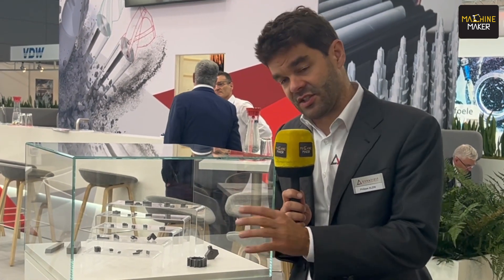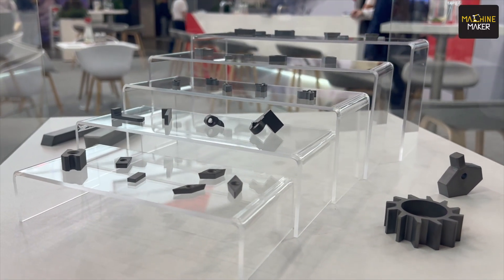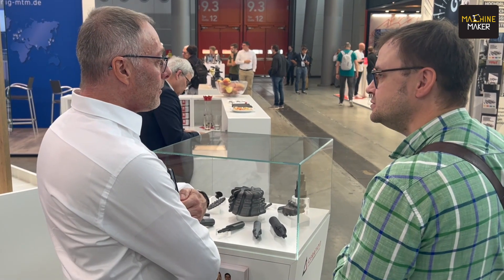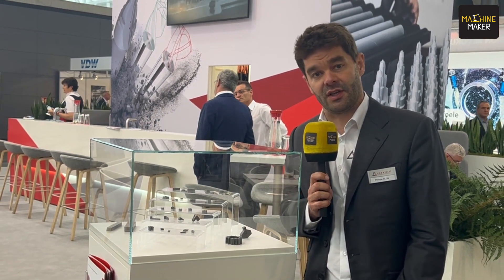In the past we always showed rods and preforms, which was our core business here. But it's the first time that we also include at the Grinding Hub fair the insert blanks — so any kind of geometry. We also have these stick blades, so for the very first time these are also included in the Sarah Dissett booth. Come and visit us — everything is possible.